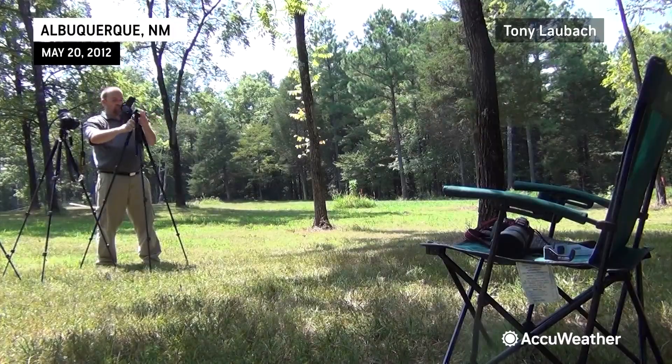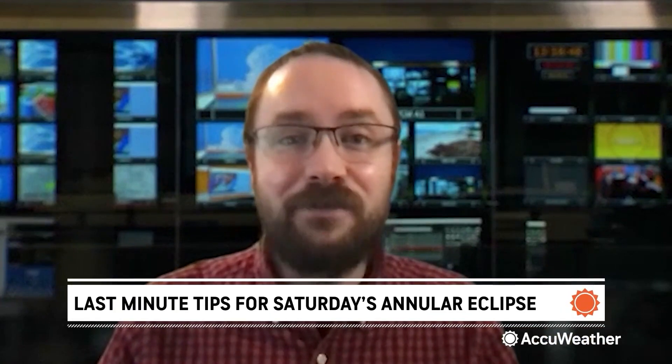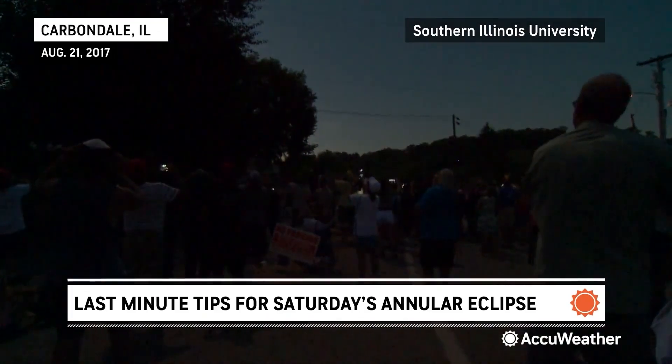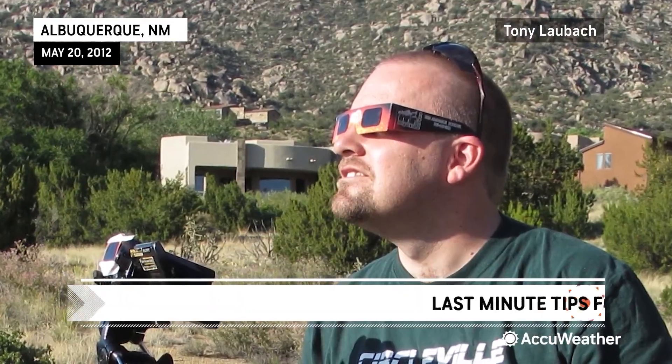If you want to take pictures or video of the eclipse, you'll also need to protect your camera equipment. You need to make sure that you're using a solar filter designed for that camera where it covers enough of the lens. If you still have glasses or filters from the 2017 eclipse, as long as they were stored in a dry spot and are not damaged, they should be good to go for Saturday.